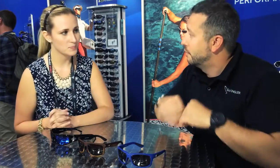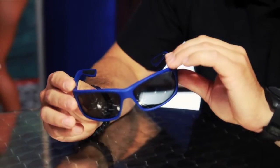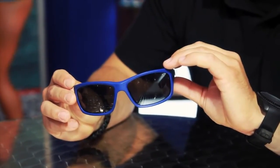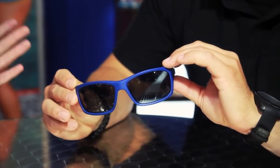You guys are coming out with some new colors for current models for 2015. Tell us a little bit about this model and some of the colors coming out. So the Surface is one of our classic styles. We're really excited — we're thinking that 2015 is going to be a big color moment. Really fun to accessorize your gear with bright new colors.